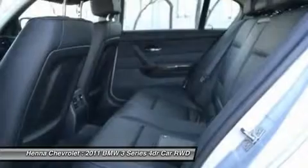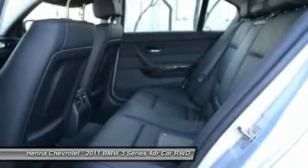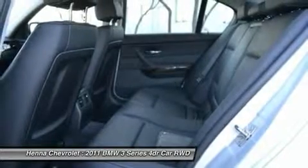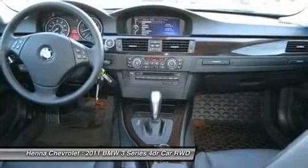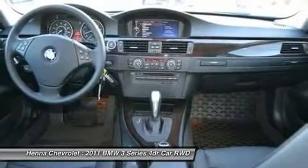Traction control, stability control, daytime running lights, passenger airbag sensor, front head airbag, rear head airbag, front side airbag, child safety locks, emergency trunk release, tire pressure monitor. Engine: 3.0 L I6.